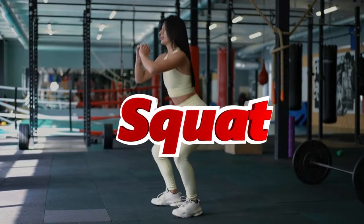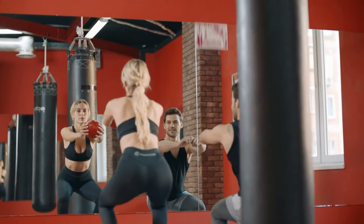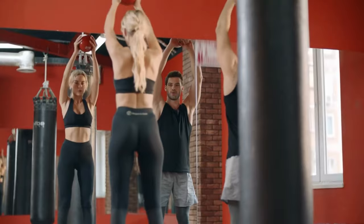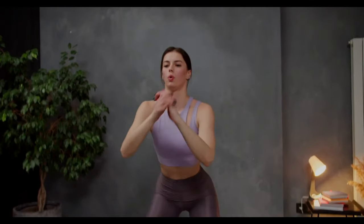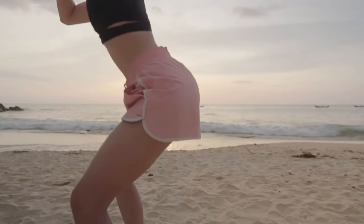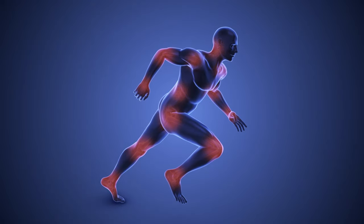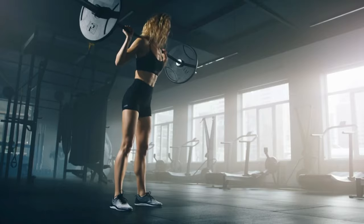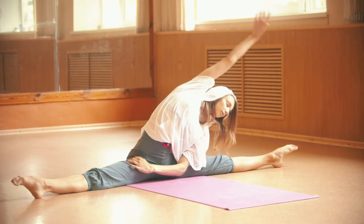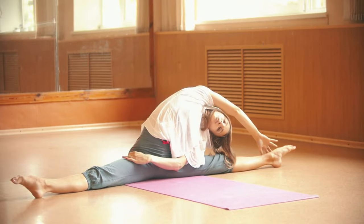Number 2: Squat. Squats primarily target the quadriceps, hamstrings, and glutes. The load on the muscles stimulates hypertrophy, while the movement pattern enhances neuromuscular coordination. Squats also improve core strength and stability, critical for overall functional movement. Performing squats increases your bone density due to the axial loading of the spine. They also help in enhancing mobility and flexibility in the hips and ankles, which is essential for maintaining balance and preventing injuries.